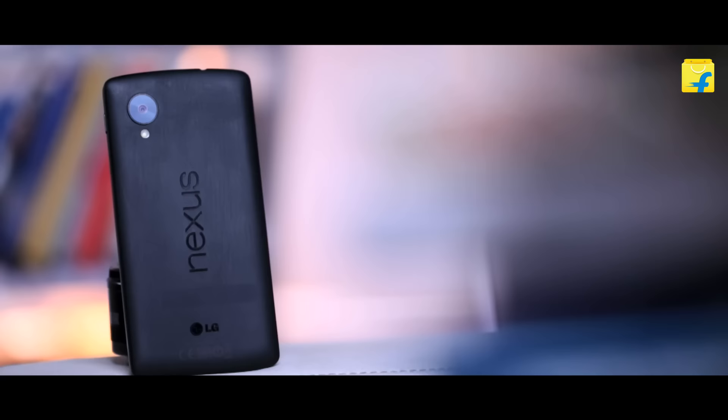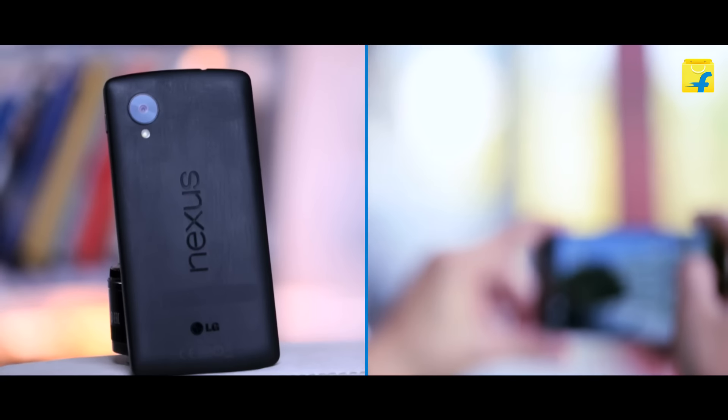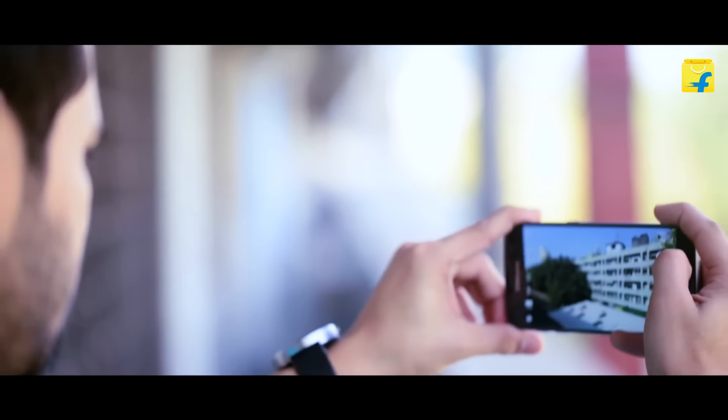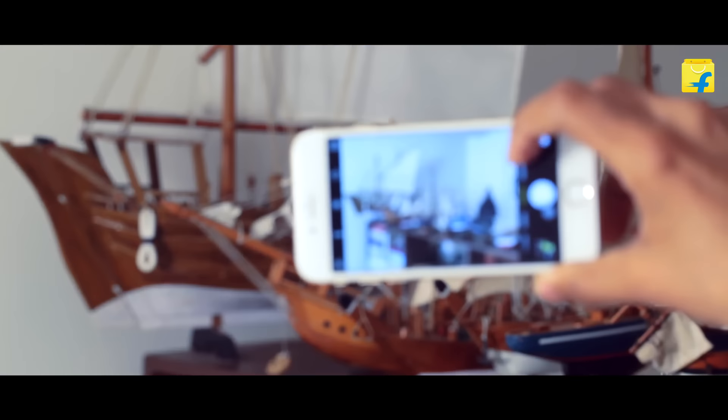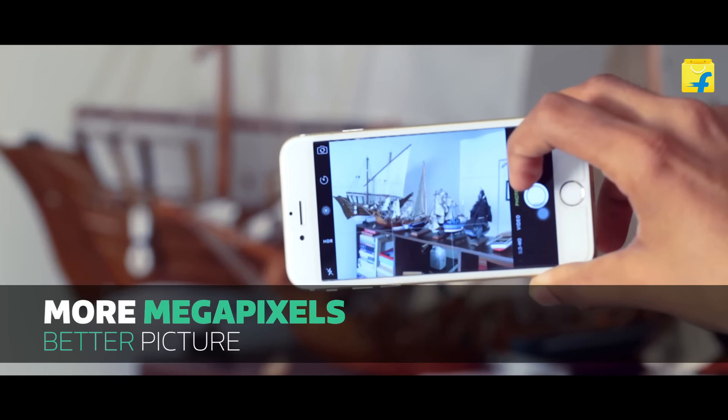Today, everyone wants a good camera smartphone. This doesn't mean that higher megapixels will always guarantee better pictures, but camera quality is still a good reference point. For good picture quality, a 5-megapixel resolution camera is necessary, and the more megapixels, the better the camera quality.